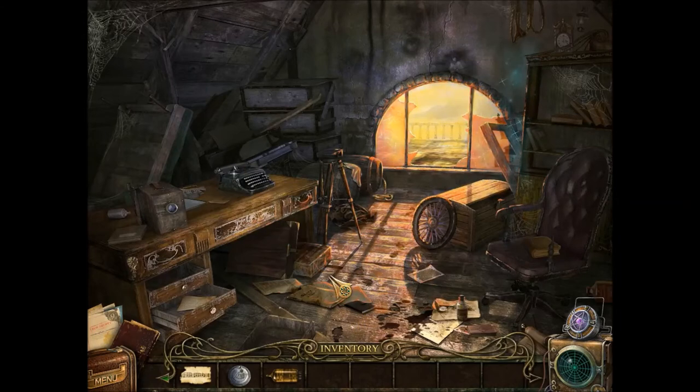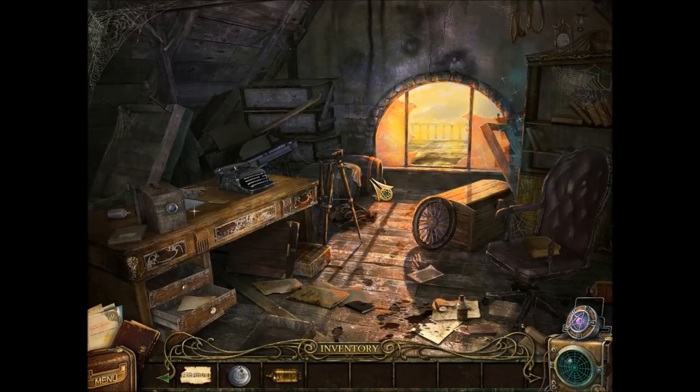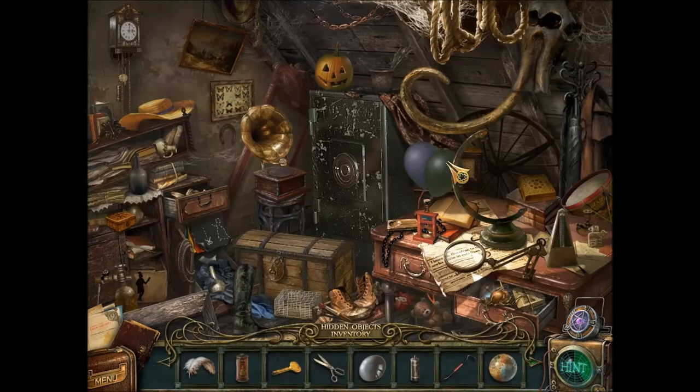I have a few minutes left. Oh yeah, that's the code. And what is out here? Should we do the sparkly scene or this one? Let's do the sparkly scene. Oh — it's a placing-stuff scene.